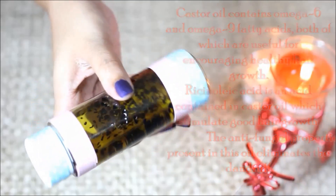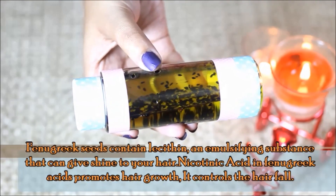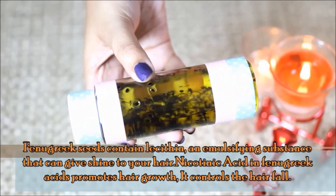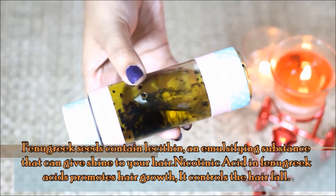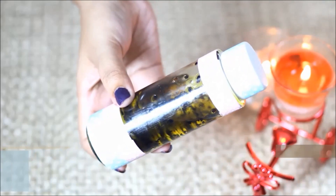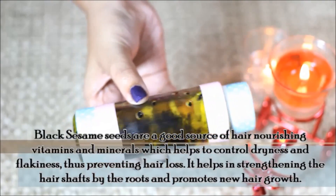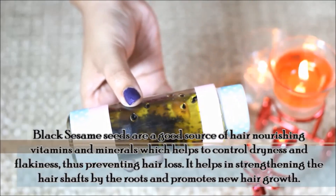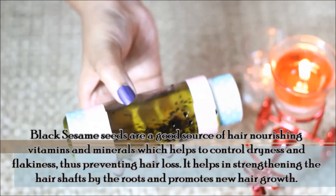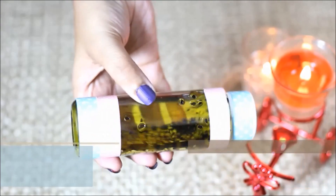This ingredient also contributes to higher hair growth. It helps improve scalp health and strengthens the hair from the roots, helping to improve hair growth patterns and promote overall hair growth.